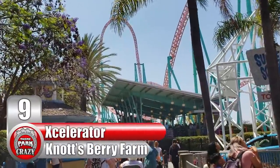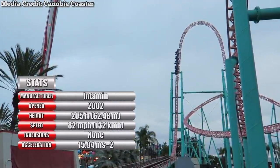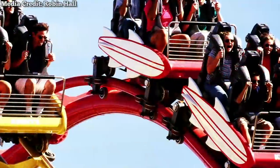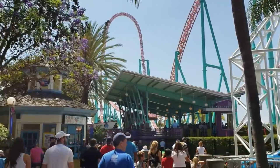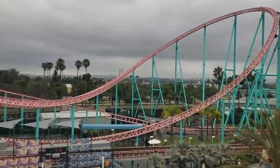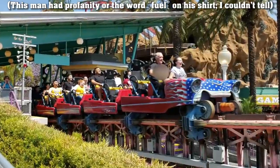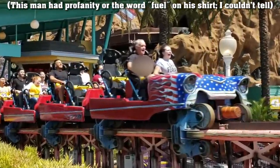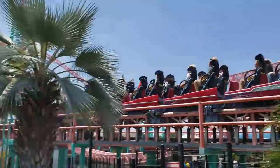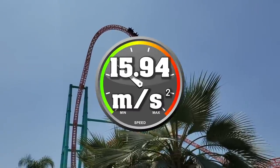Number 9: Accelerator at California's Knott's Berry Farm. This was the first Intamin Accelerator ever made, and it would lay the foundation for the other ones on this list. Originally debuting in 2002, this coaster took the place of the much-maligned Windjammer Surf Racers. While that coaster was a notorious failure, Accelerator has since become one of the park's best thrill rides. Located in the park's boardwalk section, this coaster is themed to 1950s hot rod racing, with trains directly modeled after a vintage 1957 Chevrolet Bel Air convertible. The ride starts by launching guests from 0 to 82 miles per hour in 2.3 seconds, aka 15.94 mps squared.